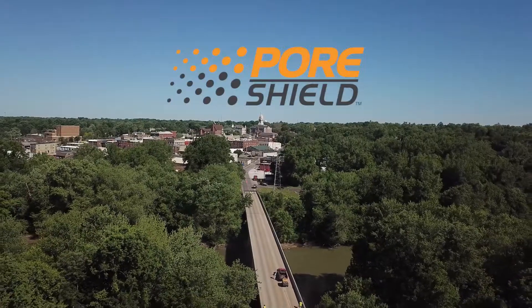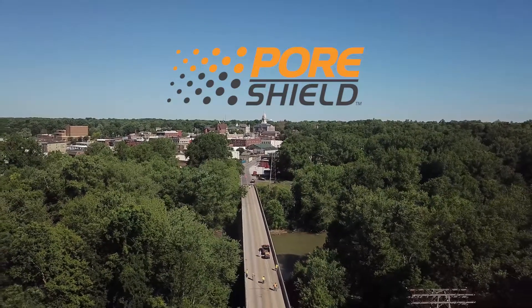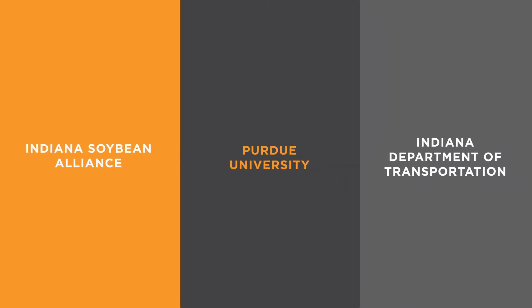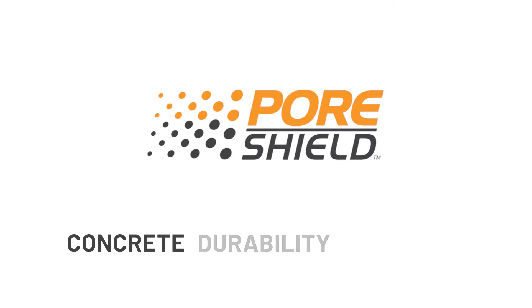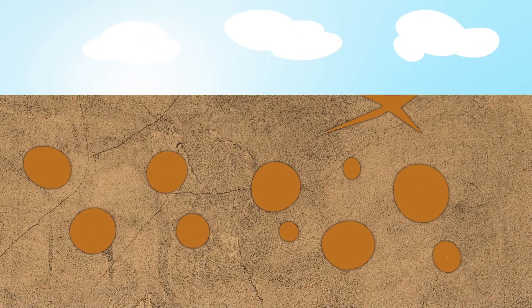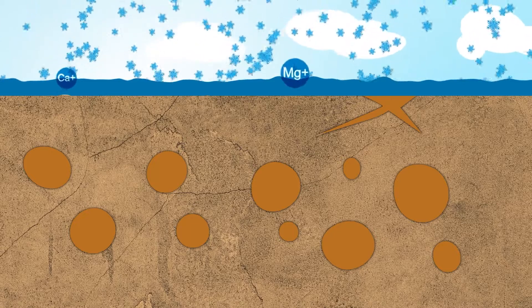There is a new solution. PoreShield is a revolutionary technology developed jointly by the Indiana Soybean Alliance, Purdue University and Indiana Department of Transportation, creating an entirely new way to preserve and protect concrete. Rather than a surface sealer, PoreShield is a concrete durability enhancer that is absorbed deep into the concrete, filling pores with a long-lasting, self-sealing compound to prevent moisture and ion ingress.